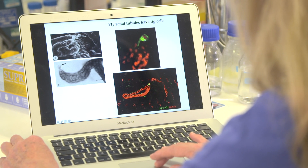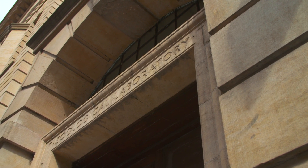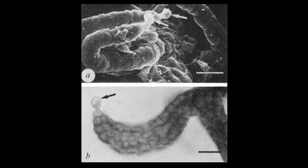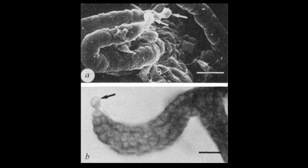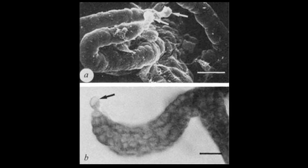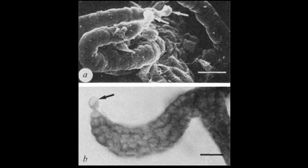Soon after this I started my own lab and I've been very lucky to work with some really wonderful people. Together we were able to show that tip cells express and secrete a signal, a growth hormone which humans also have, called epidermal growth factor. And this signal promotes the division of the tubule cells close to the tip cell and so establishes the size of the four fly kidney tubules.